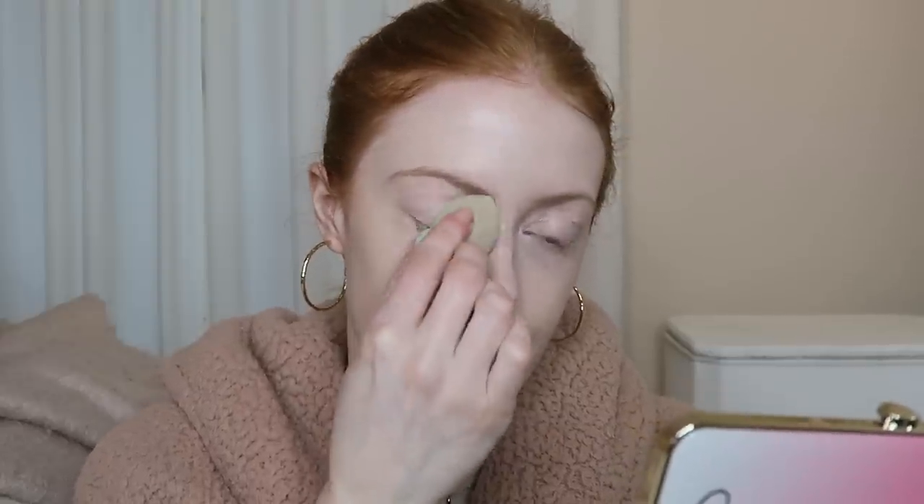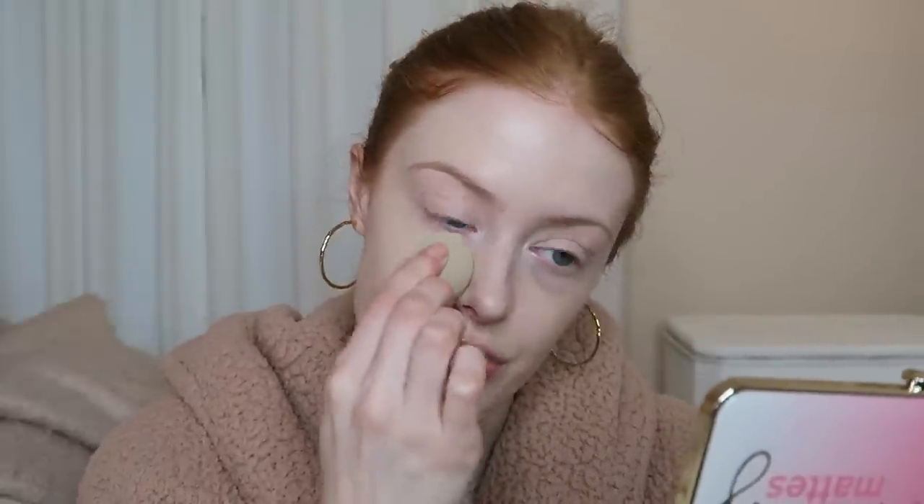I've still been loving the L'Oreal True Match Foundation in the shade 0.5N. I like to just put one pump on my sponge and then blend it all over my face. I usually love using brushes for my foundation, but I find in the winter, because my skin is so sensitive, the brushes sort of just aggravate my skin a little bit. So that's the foundation on.